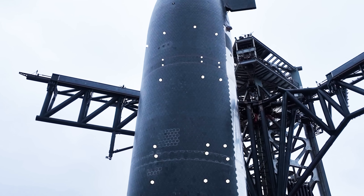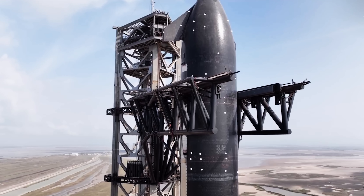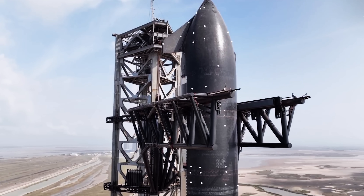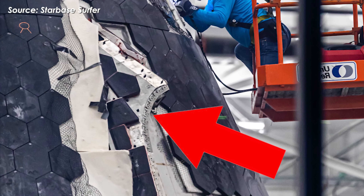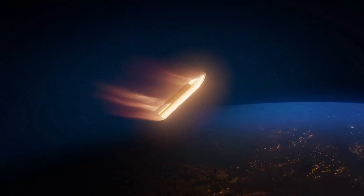The truth is, SpaceX intentionally removed a few ceramic heat shield tiles in those areas to expose the insulation underneath. This insulation, usually made of composites or heat-resistant fibers, can handle extreme re-entry temperatures.